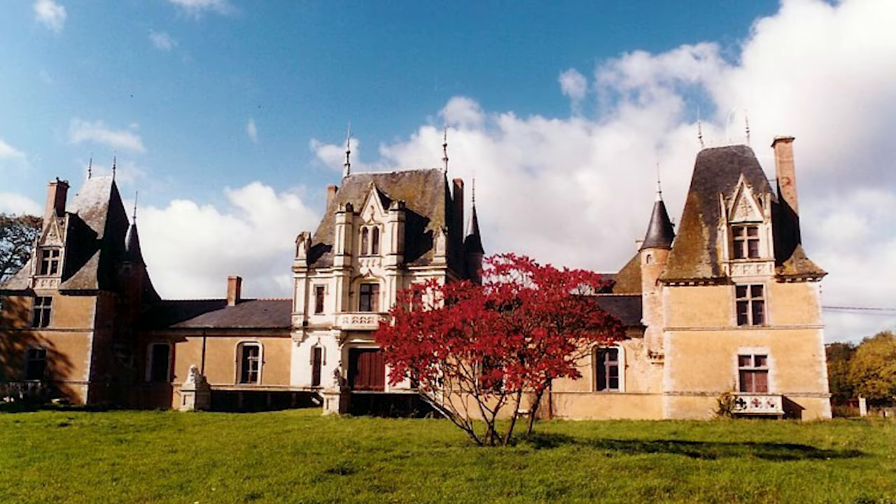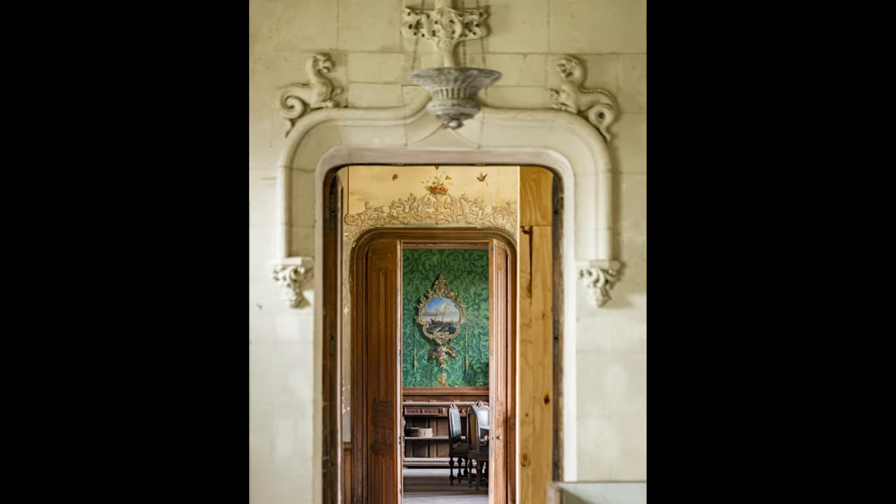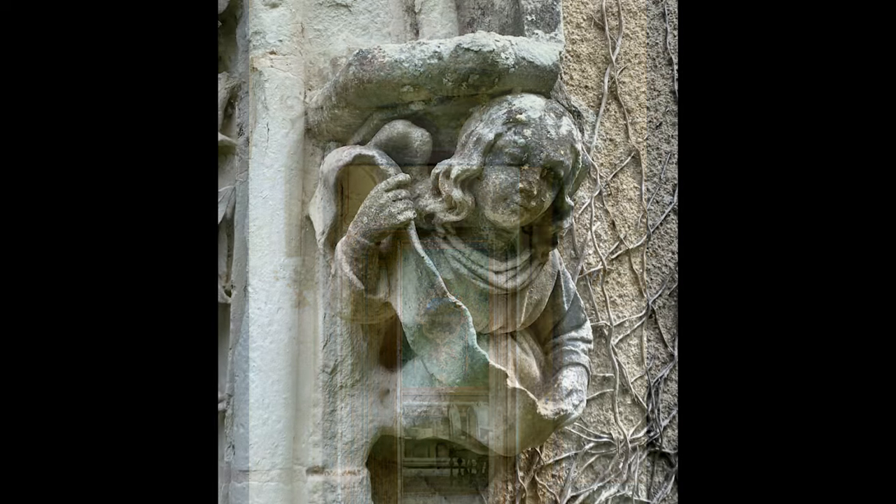From its origins in the 15th and 16th centuries, only the two round towers of the entrance remain. Destroyed during the revolution, the building was rebuilt in the 19th century.